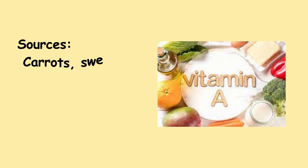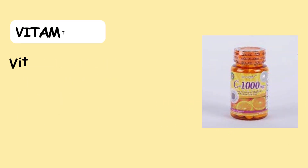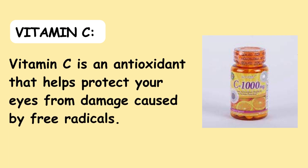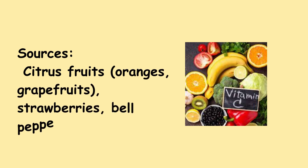Sources of Vitamin A include carrots, sweet potatoes, spinach, kale, liver, eggs, and dairy products. 2. Vitamin C — Vitamin C is an antioxidant that helps protect your eyes from damage caused by free radicals. Sources include citrus fruits, oranges, grapefruits, strawberries, bell peppers, and broccoli.